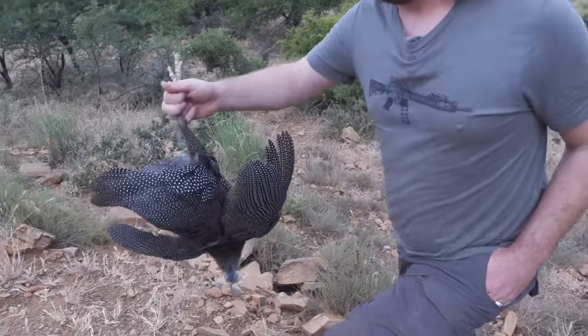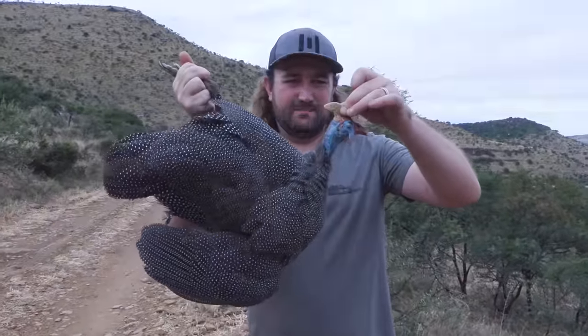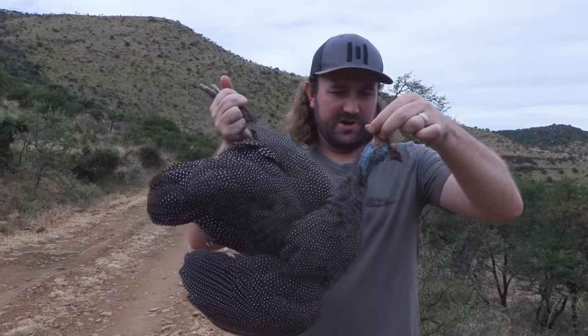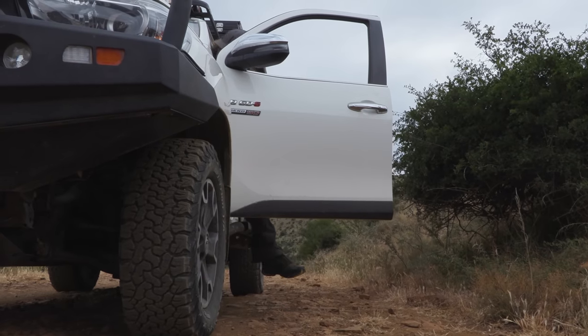There he is — a perfect specimen of a guinea fowl. This is a helmeted guinea fowl — you can see it's got that mohawk slash helmet, like a hard bone on top of its head. Very colourful bird. I think the feathers are pretty beautiful as well, and this one's in perfect condition, so he'll make a good meal for someone.